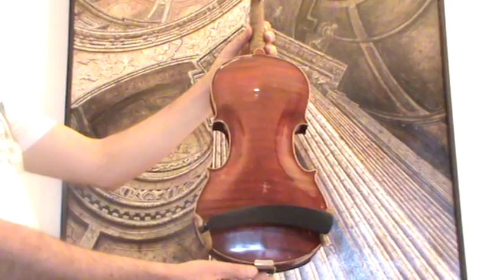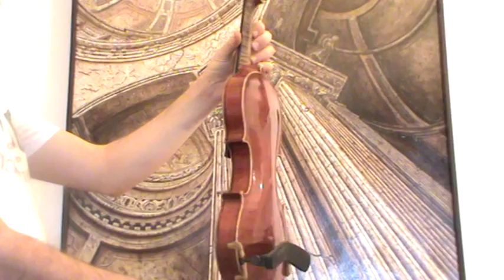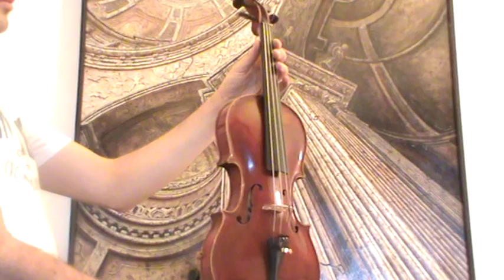In our workshop, the violin received a new setup with rosewood pegs, a rosewood chin rest, a new bridge, a new sound post, and new strings.